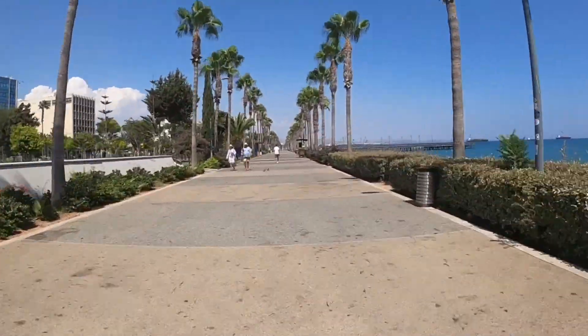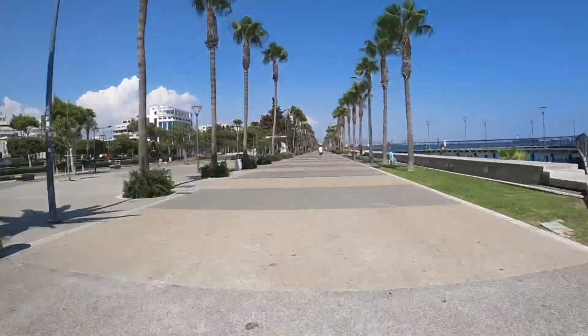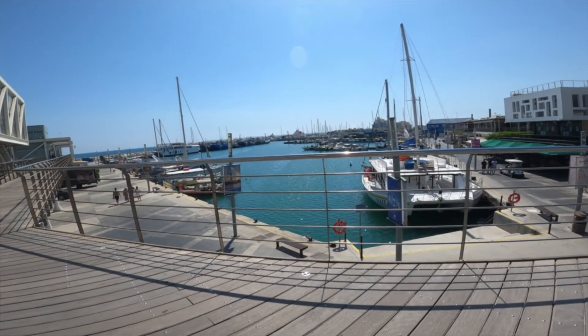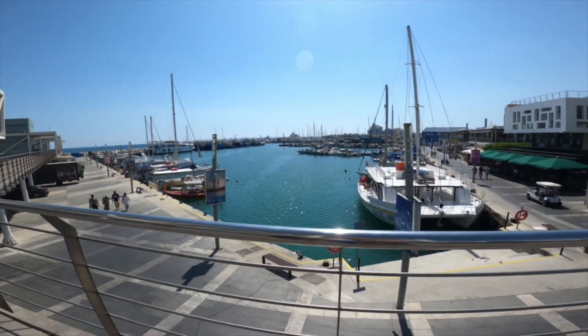The Limassol marina, situated near the nearby molos, is a must-see attraction for the city's visitors. The promenade and piers are great for taking picturesque seaside strolls. Limassol marina can accommodate 650 yachts, so why not hop on one of them and enjoy the city view from a different perspective.